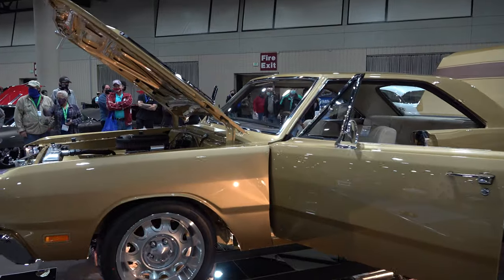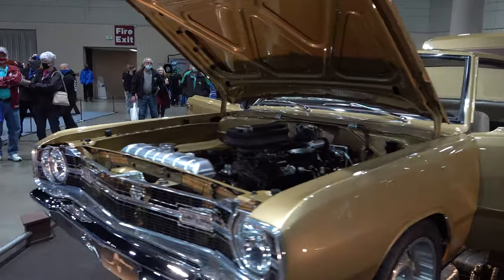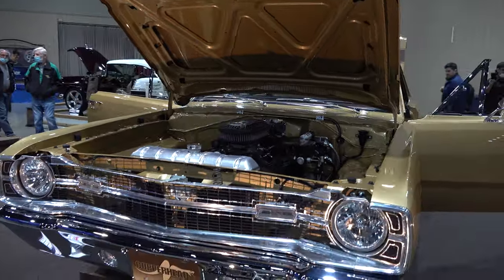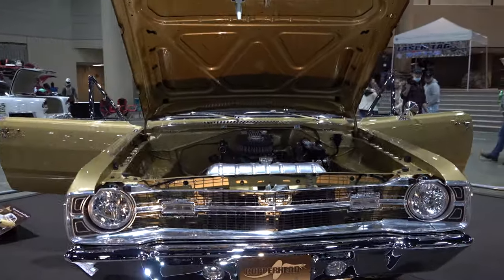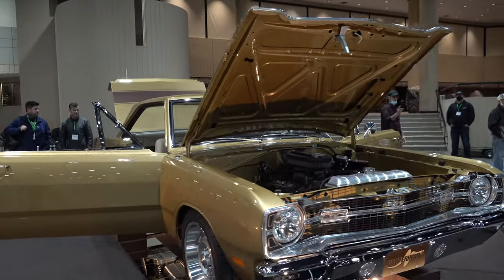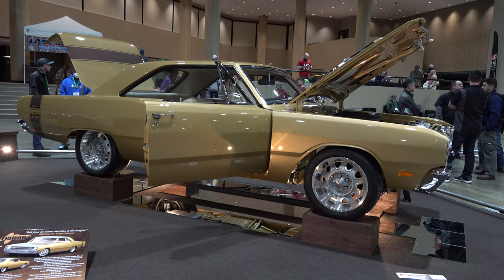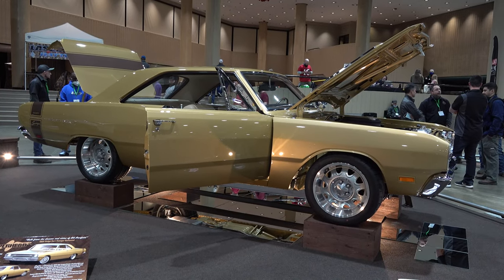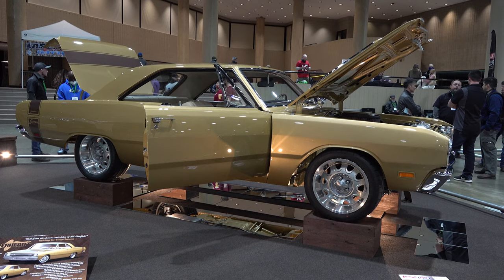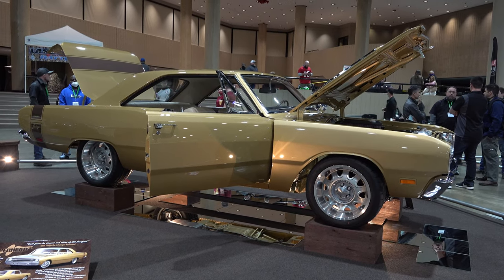At some point maybe I can catch up with the car and get you some more information on it and get a better look at that engine compartment and all that kind of stuff. But being a true unveil, I knew y'all would want to see it — I was there, so I hit the record button and did the best I could. From the 2021 Birmingham World of Wheels, a 1969 Dodge Dart Swinger — Copperhead resto-mod. Hope y'all enjoyed it.